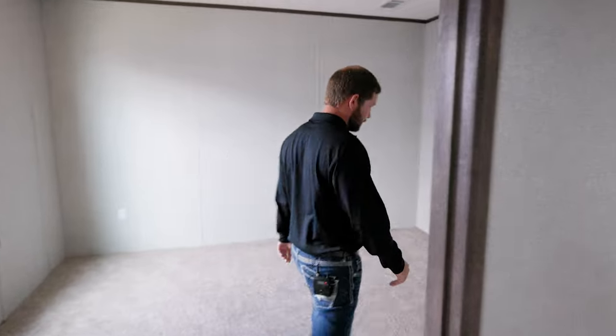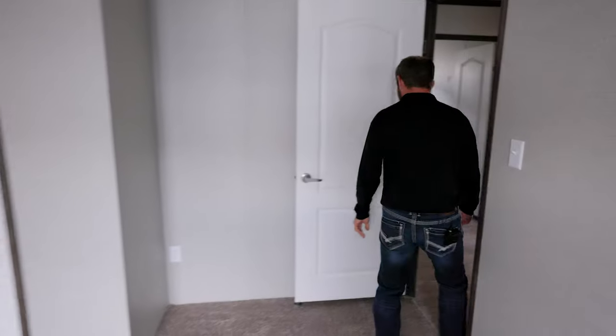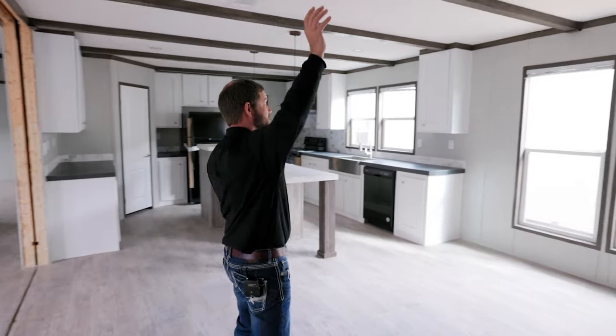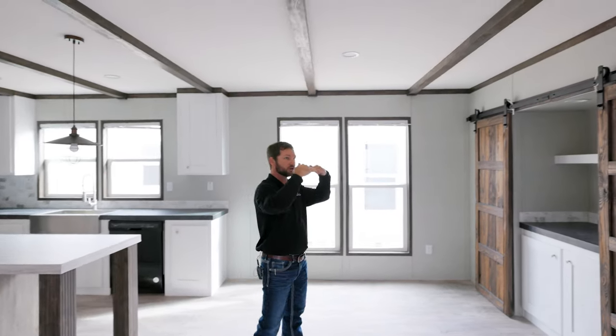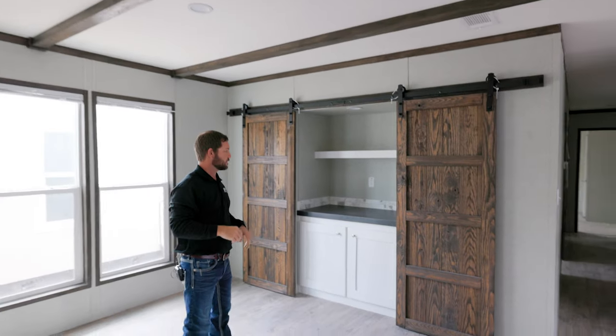We'll walk around through this next bedroom and go back up to the front of the house to take a look at the kitchen and utility room. As you'll notice, Jessup has beams that run all the way across the ceiling, covering where the two ceiling planks come together so you don't have cracking or anything like that.